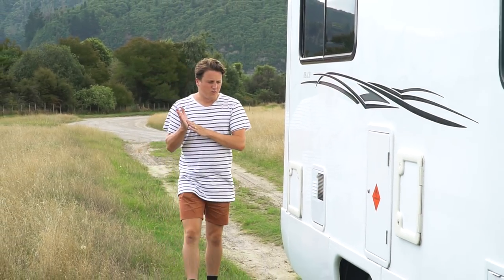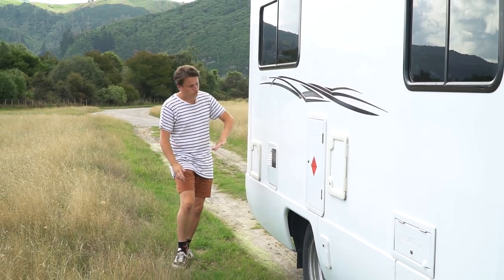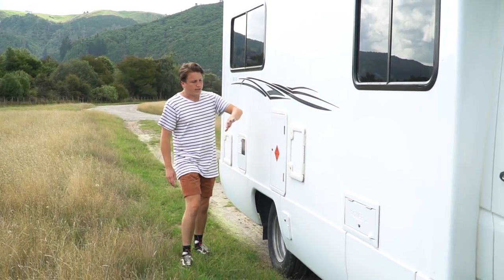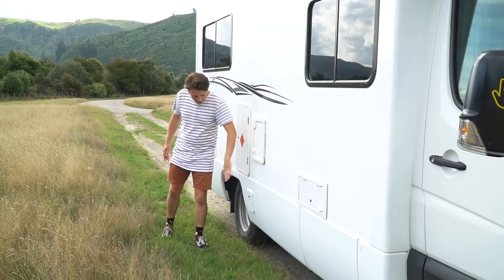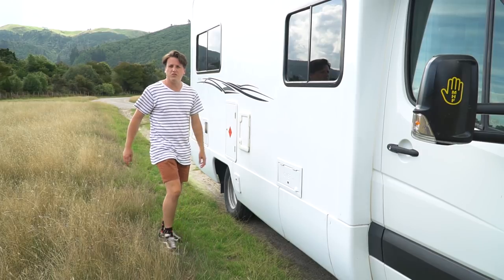Because Rosie's an ex-rental, they've made everything nice and accessible from the outside — things like your storage back here, gas cylinders, toilet cassette, gas shutoff valve and your power. So nice and simple to get into, easy systems to use.